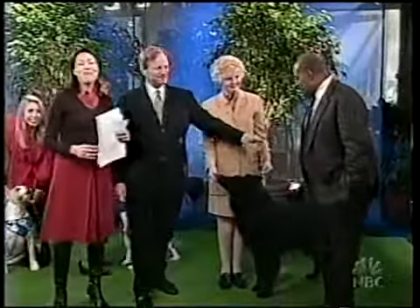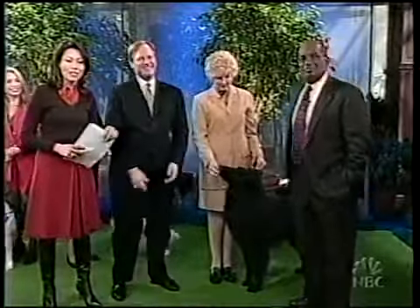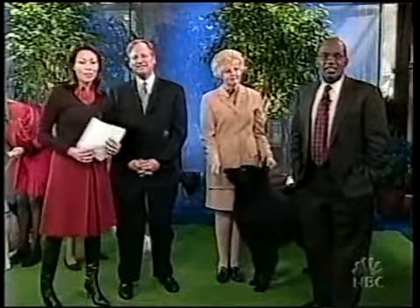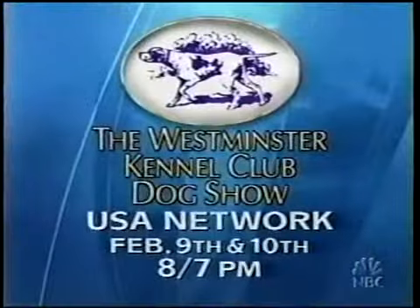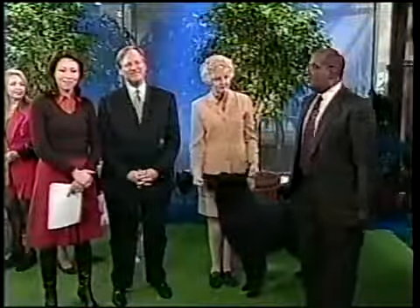Here's another new breed for this year. That does it for us here from New York — it's been such a fun split show. There's live coverage of the Westminster Kennel Club Dog Show tonight and tomorrow night at 8, 7 central time on USA Network. Katie, back to you.